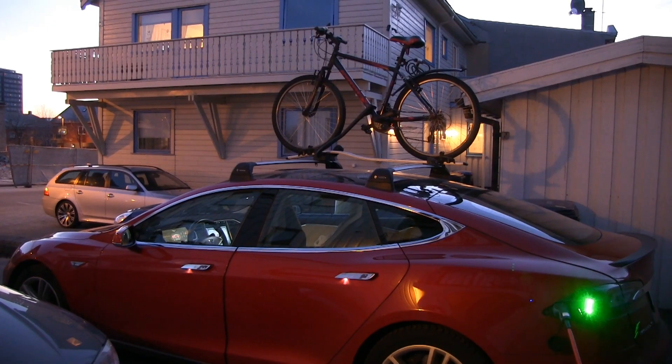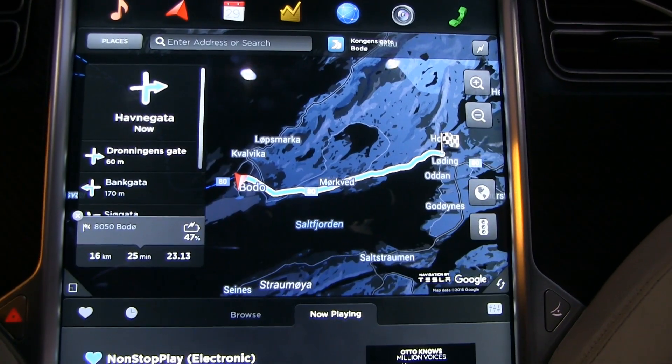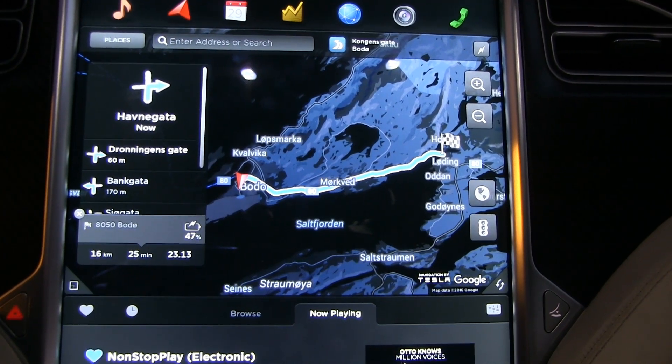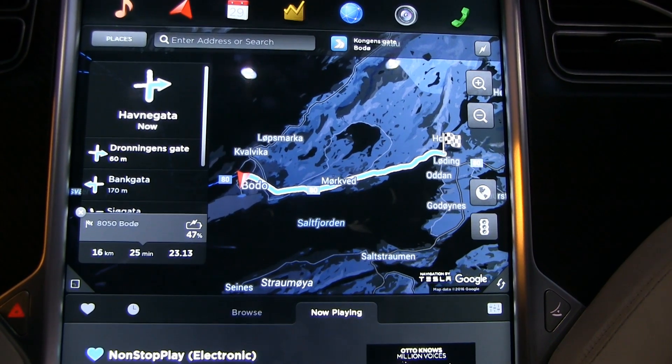In this test I will show you how much energy consumption goes up when you have a bicycle on the roof. I have a test route which is 16 kilometers times 2, going back and forth to compensate for elevation and also wind.